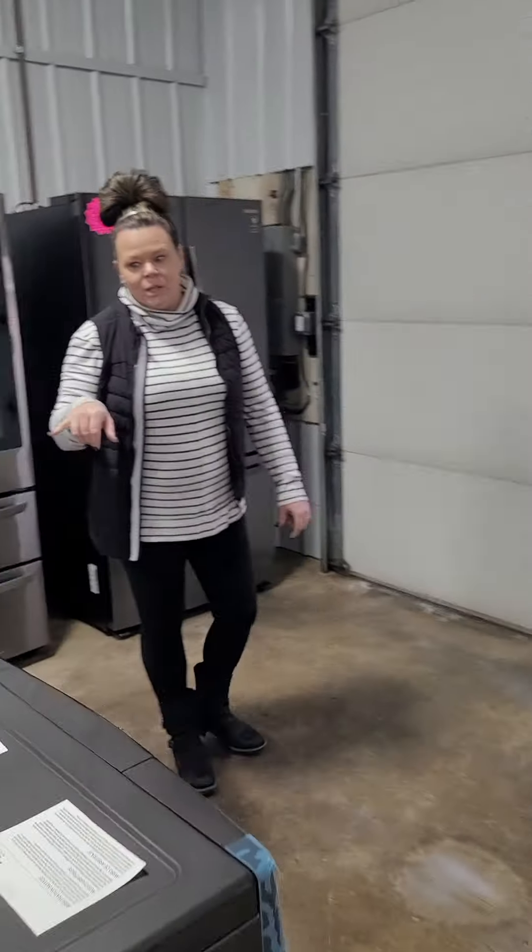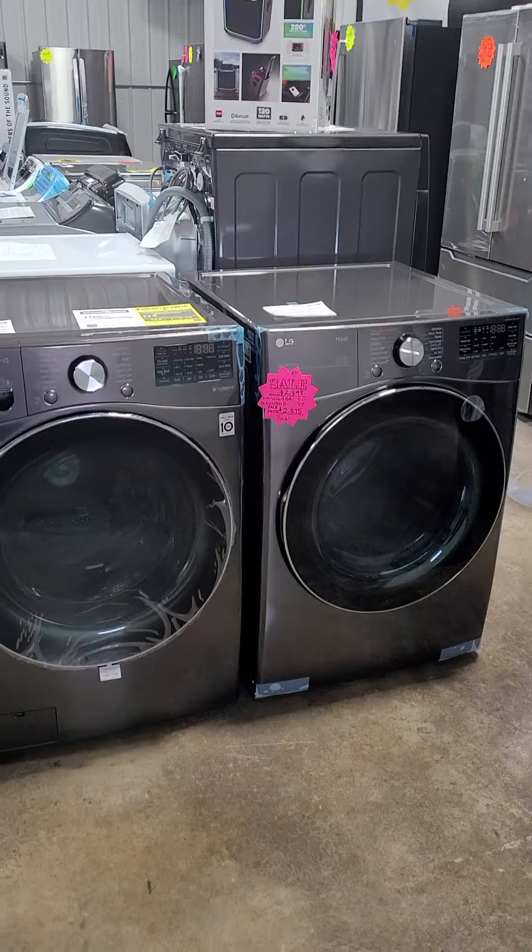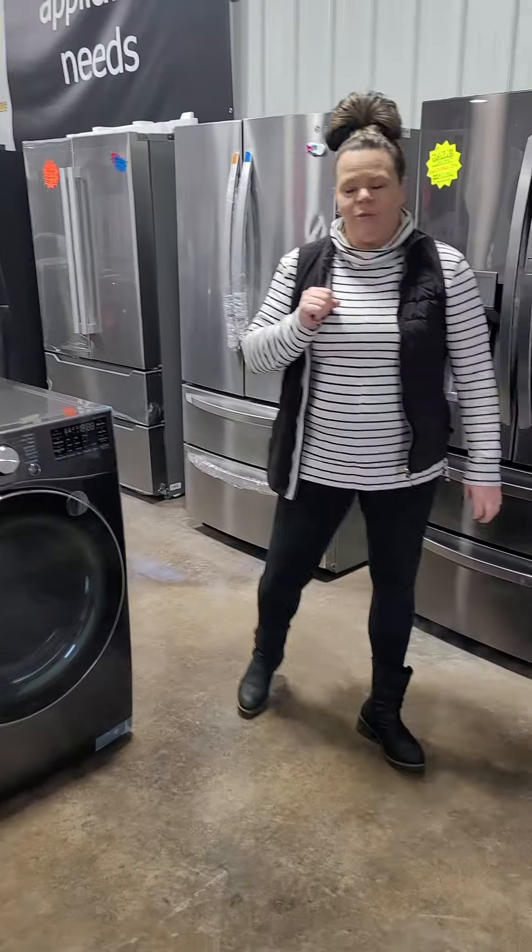And I've got the LG front load set — the 4200, the black stainless. The washer is a 5.0 and the dryer is a 7.4.